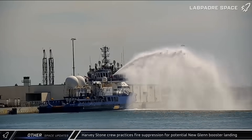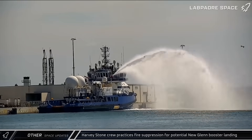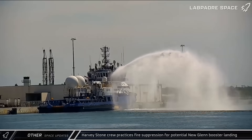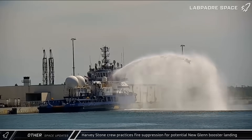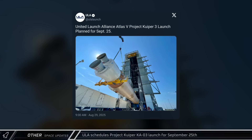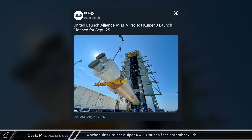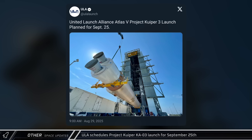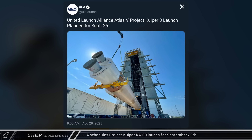In other space news this week, the crew of the Harvey Stone practiced fire suppression operations, preparing for potential new Glenn booster landings on Blue Origin's Jacklyn landing barge. United Launch Alliance announced that their next Project Kuiper launch is scheduled for September 25th, continuing the build-out of Amazon's telecommunications satellite constellation.